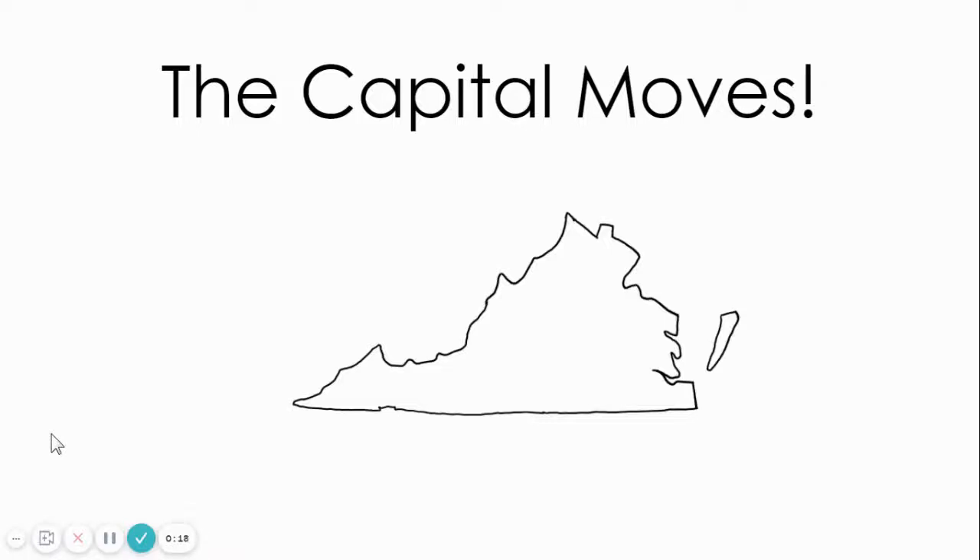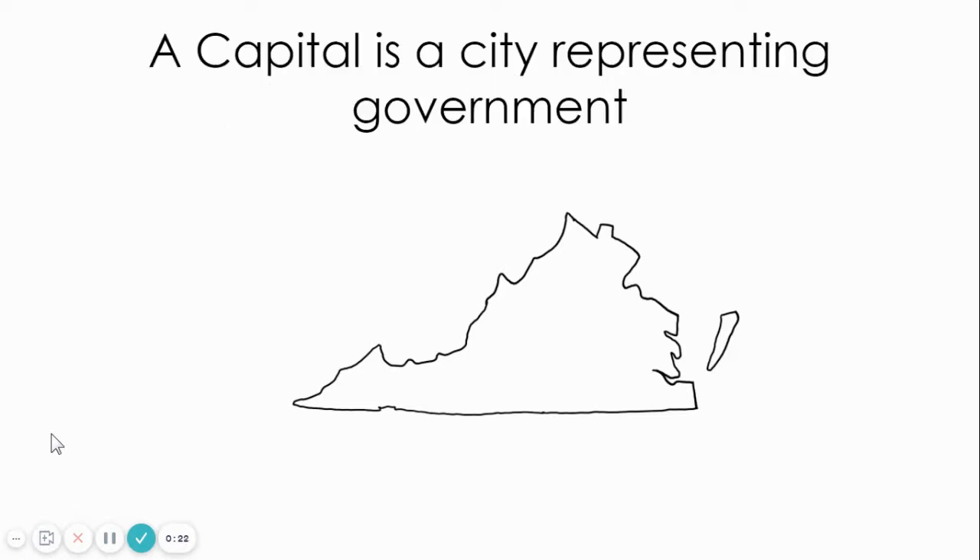Hi, everybody. My name is Ms. Heaney, and today we're going to be talking about the Capitol moves. A Capitol is a city representing government. Today we're going to talk about Virginia and the Capitals and where they were located.